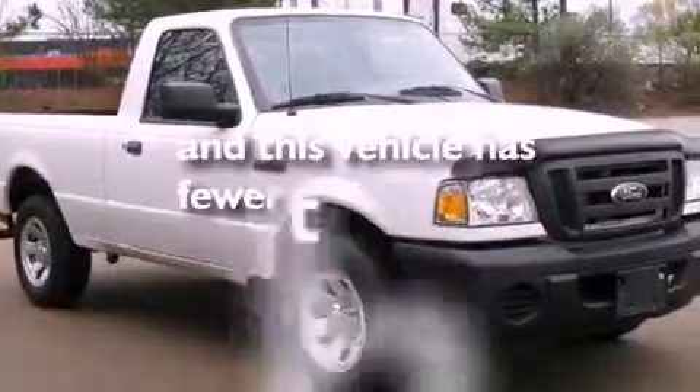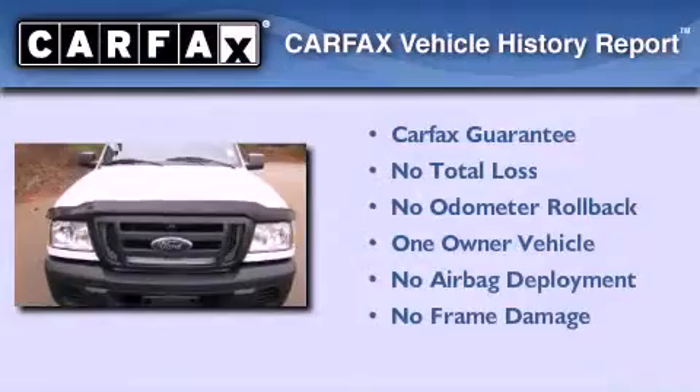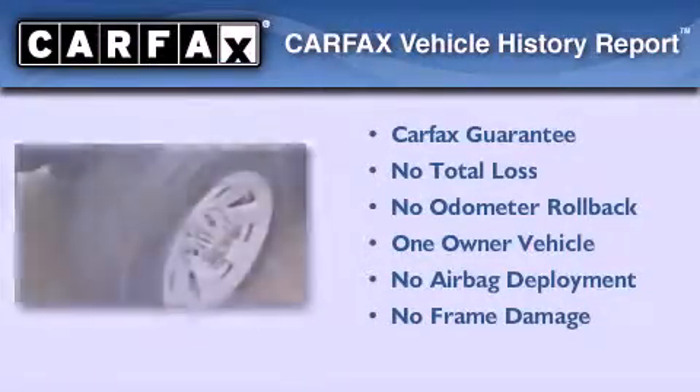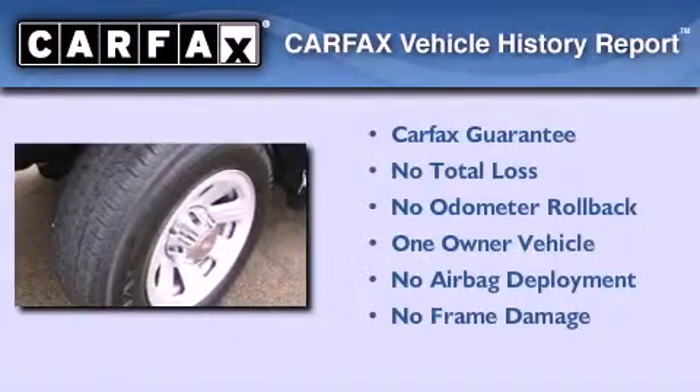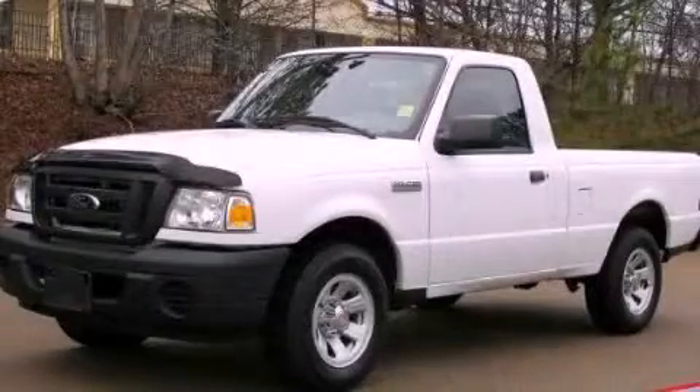This vehicle has fewer than 29,000 miles on the odometer. This Ford has had only one owner and qualifies for the Carfax buyback guarantee. This automobile won't last long at this price — call and arrange a test drive now.